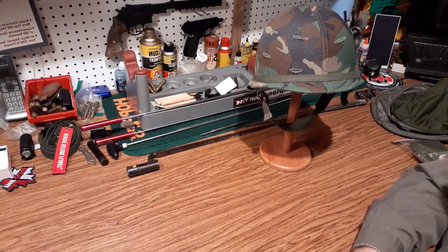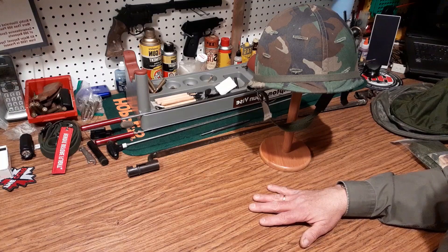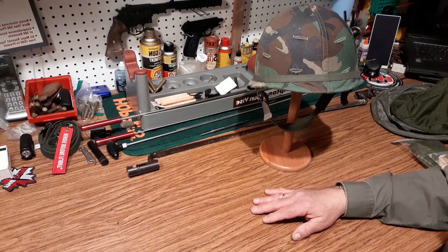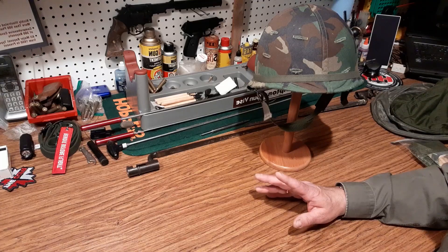Hello, Gunner James 105. Today's video is concerning the mosquito net, insect net, bug net that the Canadian military issued.